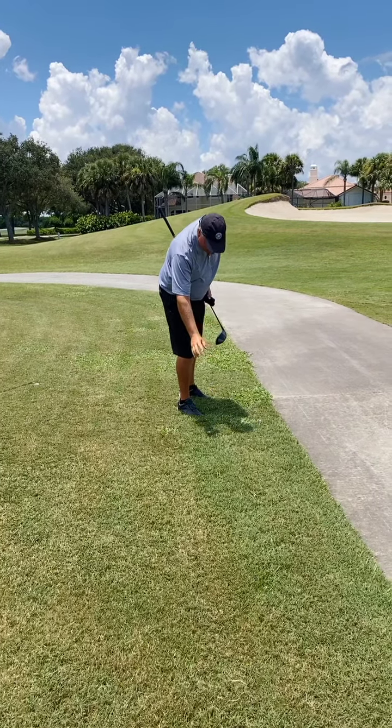Ben did one for us for chipping out here today, so hopefully you got a glimpse of that video as well. Take care, everybody.